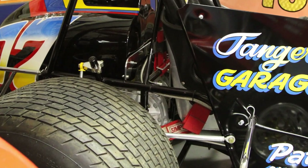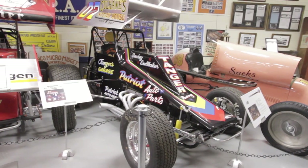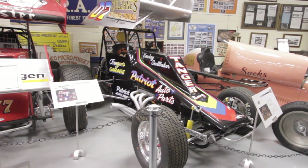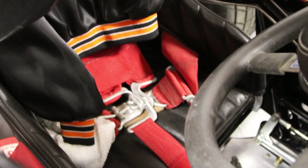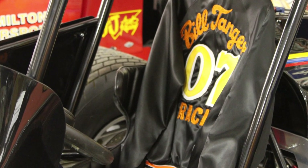It has the original style Hoosier tires on it, not the later style available in 2015 when the car was restored. It has Schroeder steering and a Jones rear end. Everything has been gone through and the car is in excellent condition.